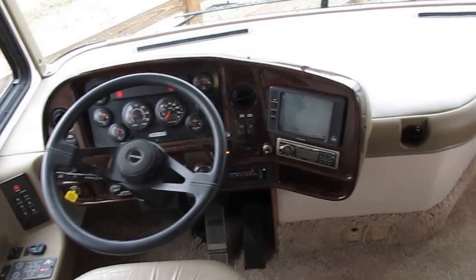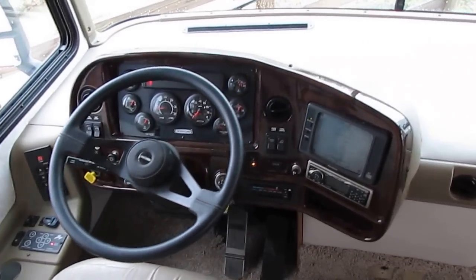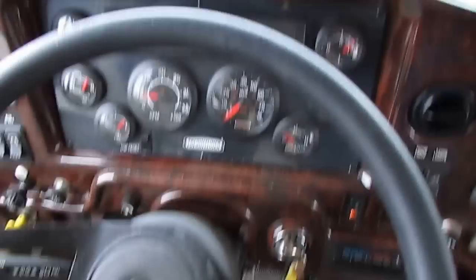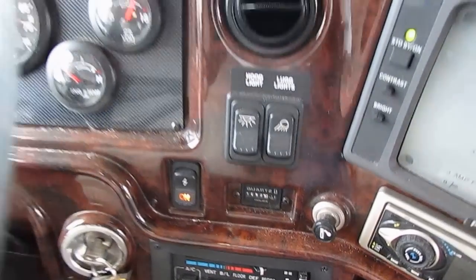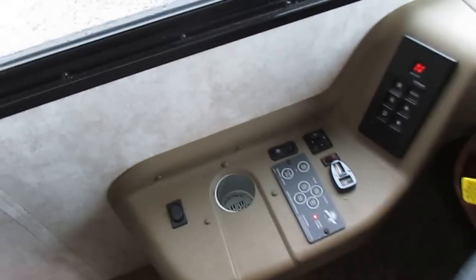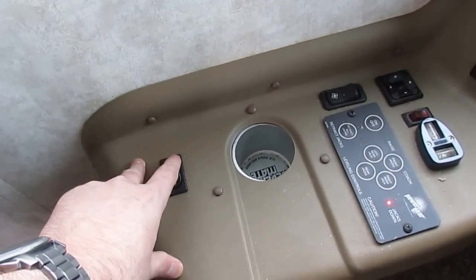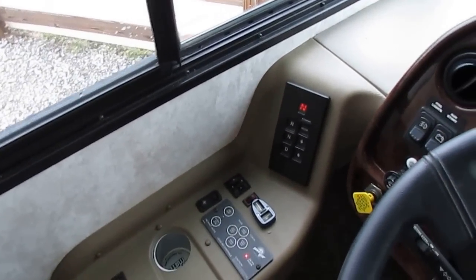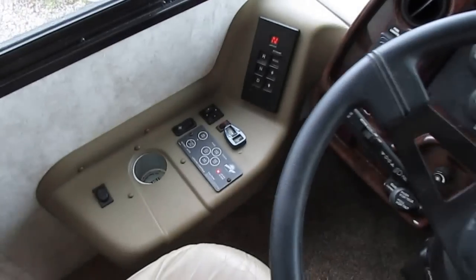It's got the engine retarder like the Jake brake. That buzzer will go off in just a minute as it builds up the air pressure. No warning lights — the brake light is simply letting us know the parking brake's engaged like it should be. Generator's running perfectly. It's got the BeverageMate heated and cooled beverage holder — I love these. It's got heated power mirrors. It's got the six-speed — not the five-speed — Allison 3000 automatic, which is what you want.